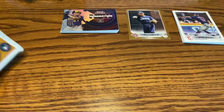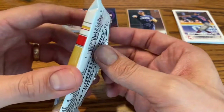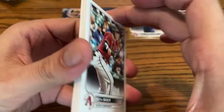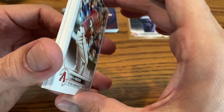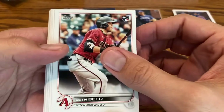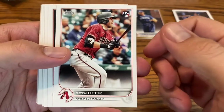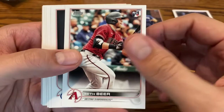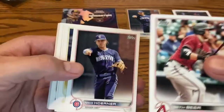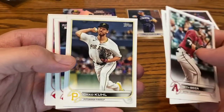So we are two packs in, with one parallel card in the first two packs. Maybe we can get lucky in this final one — last pack magic. I don't see anything too crazy, but there might be a thicker card towards the back. Seth Beer for the Arizona Diamondbacks — I got his autograph through the mail way back in the day. Oh, there's another Nico Horner, so we got two Nico Horners — the base version and the gold version. Chad Kuhl, I believe he's now with Colorado and doing all right.